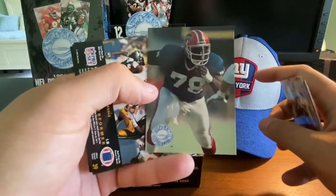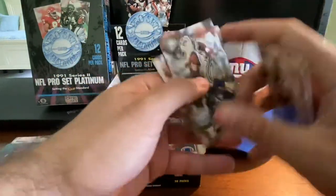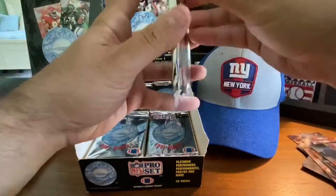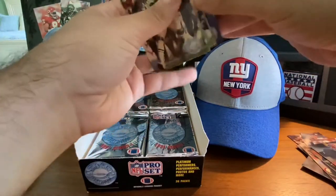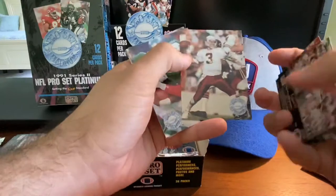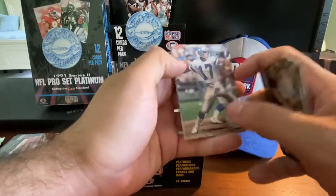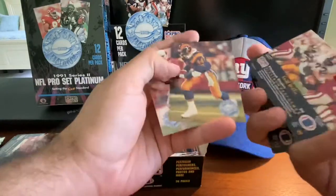Bruce Smith — another Hall of Famer, back-to-back Hall of Famers. Tim Harris, Jackie Slater, and John Williams. Right off the bat we're hitting on some Hall of Famers. I spy Hall of Fame coach Bill Parcells right here. Cards are sticking just a little bit. David Krieg, quarterback. Keith Willis, Gaston Green, Johnny Johnson and Lair Thomas — finish out that pack.